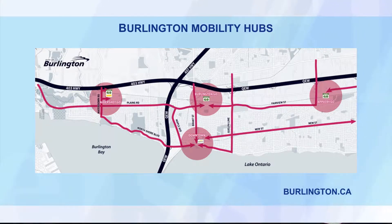Those are the four areas we're talking about. That means increased populations in those areas. Have you shared this with the school board? Where are the kids in the Appleby Mobility Hub going to go to school?